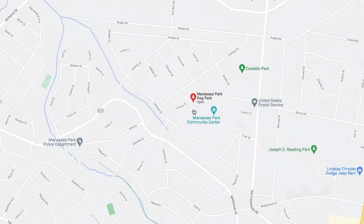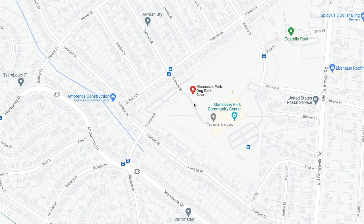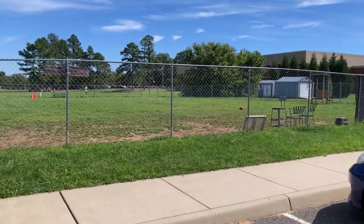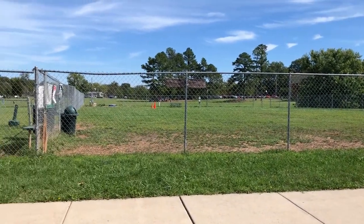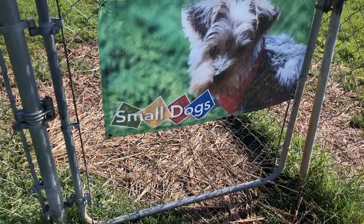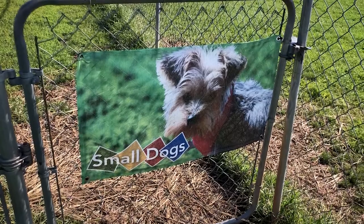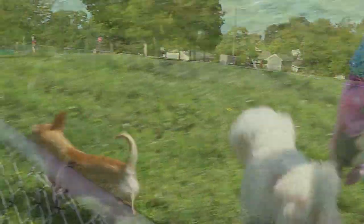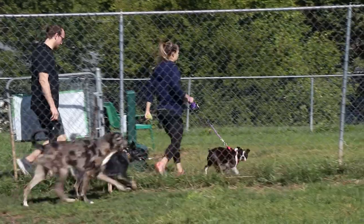Located off Tremont Street, next to the Manassas Park Community Center in Manassas, Virginia, Manassas Dog Park has ample parking right outside the park gates. There is a single entrance and exit but it's rather large and leads off to a separate small dog area through one gate and the main dog area through another.